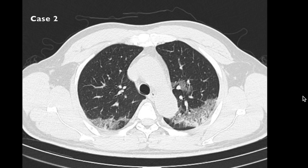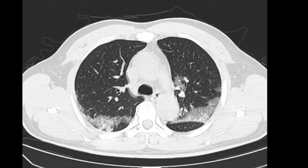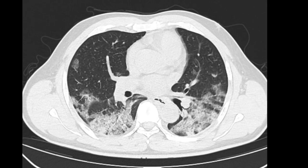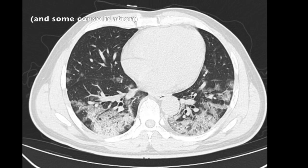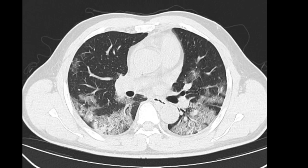As things start to progress around four to eight days, you begin to see more crazy paving. Crazy paving refers to this pattern with septal thickening on top of a background of ground glass opacity. Notice in this case there are bilateral infiltrates with crazy paving that's predominantly peripheral and posterior, along with a number of other locations with more rounded involvement as well.